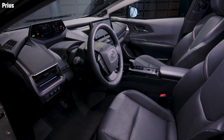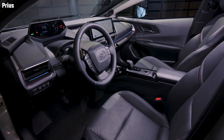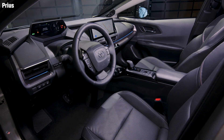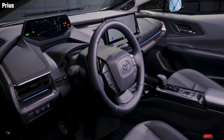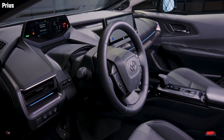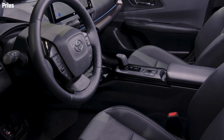The interior is also a radical departure from previous Prius models. An available smart key system lets you easily enter without ever needing to take the key fob out of your pocket, while the available large 12.3-inch Toyota Audio Multimedia display gives you control of its systems with just your finger.